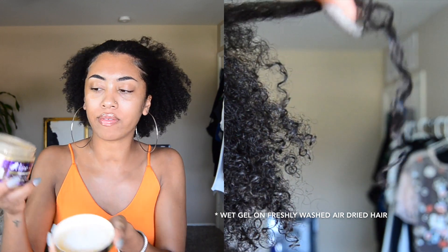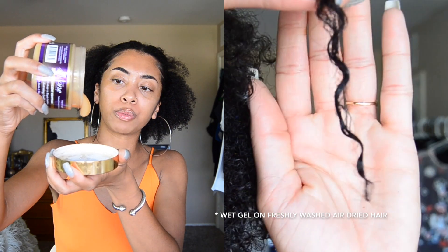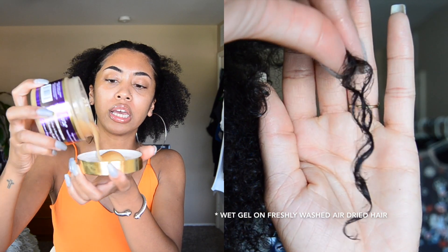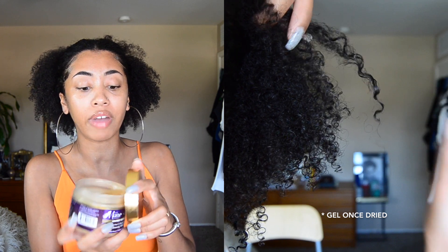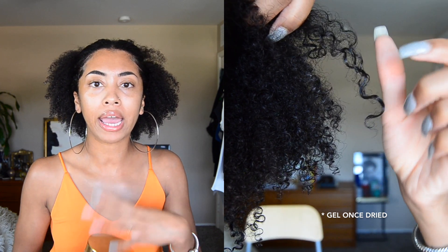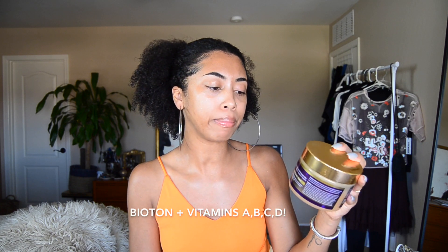Your hair starts to feel heavy and weighed down. The consistency, as you can see here, is pretty thick — kind of like a custard. It's not really one of those chunky gels that doesn't move at all, but it does provide great hold for my hair.